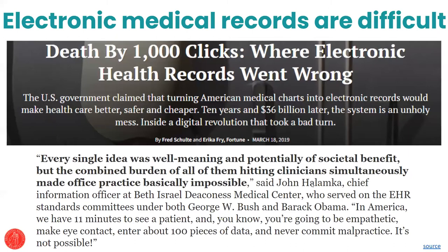Before I turn it over to colleagues, I want to say this space is very challenging. This report — some of you may be familiar with it — talks about the US having spent $36 billion on EMRs and it being a dismal failure. I love this quote: 'Every single idea was well-meaning, potentially of societal benefit, but the combined burden of all of them hitting a clinician simultaneously made office practice basically impossible.'